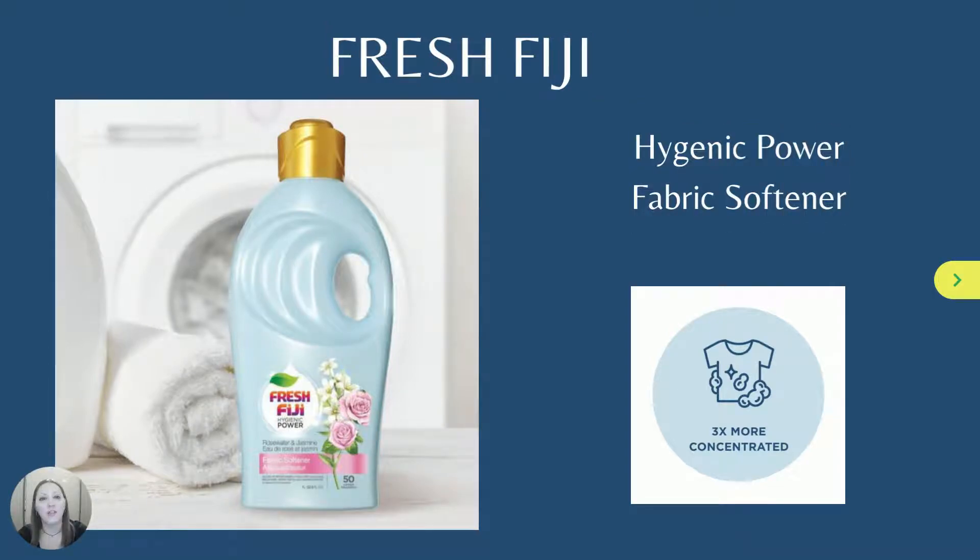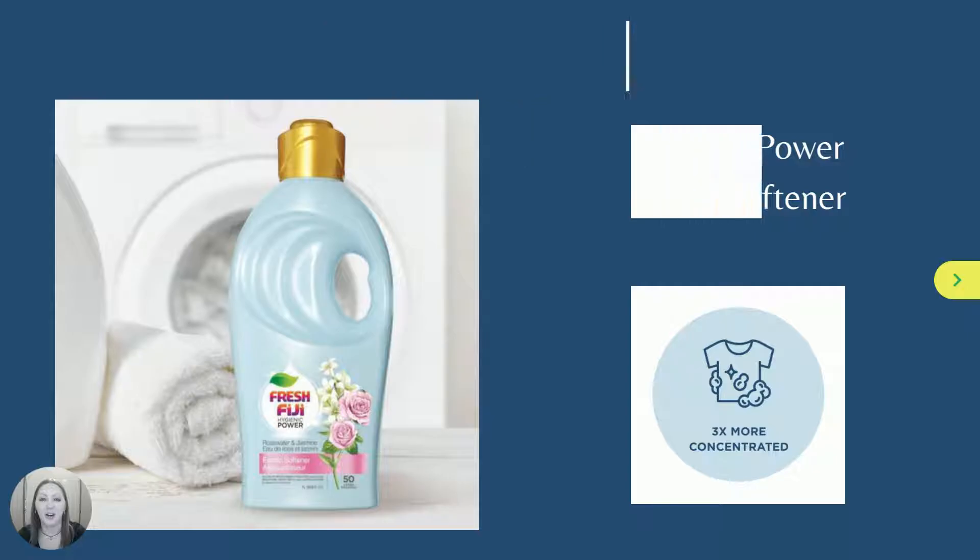Our Fresh Fiji Laundry Care line has a new addition with the Fresh Fiji Hygienic Power Fabric Softener. Featuring a long-lasting rosewater and jasmine scent, this plant-based softener is safe for skin and the environment.